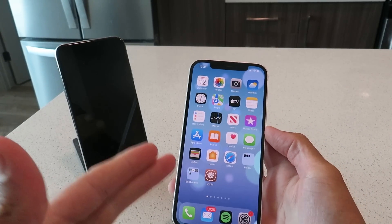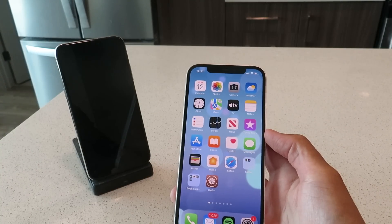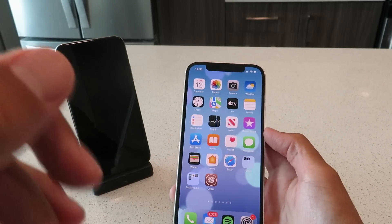Hey everyone, today I'm going to show you guys how to jailbreak iOS 15.5 using Cydia, using this brand new jailbreak. No computer is required for this guys. This is 100% untethered. It's super easy to do.